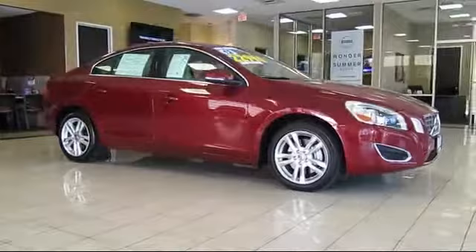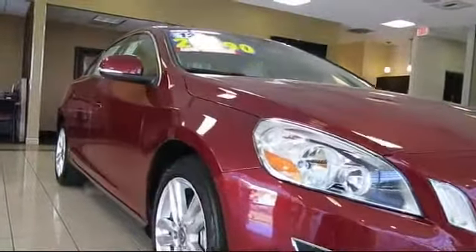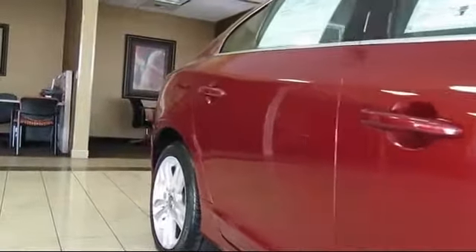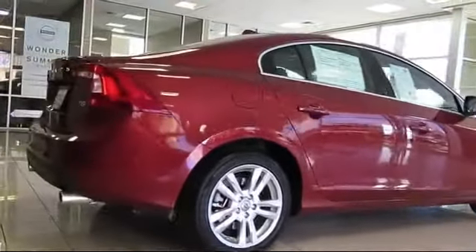Every Volvo Certified Pre-Owned Vehicle has been through a comprehensive inspection covering more than 130 points, and includes a 7-year, 100,000-mile exclusionary bumper-to-bumper warranty. Other benefits include no deductible for CPO warranty visits.